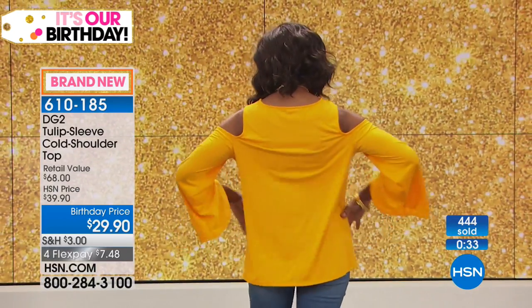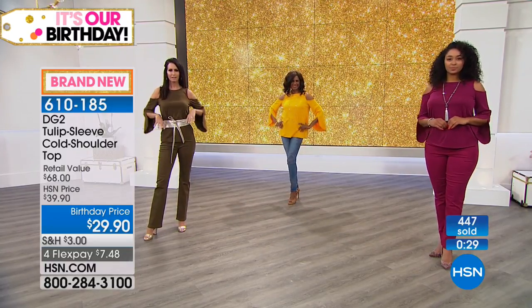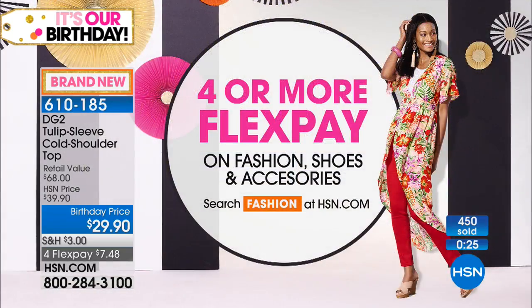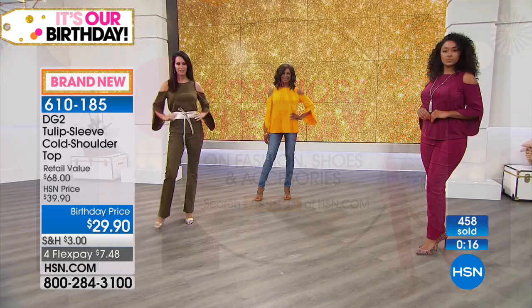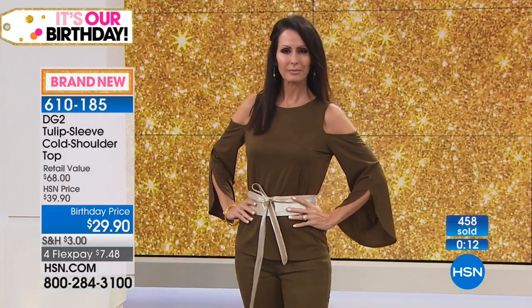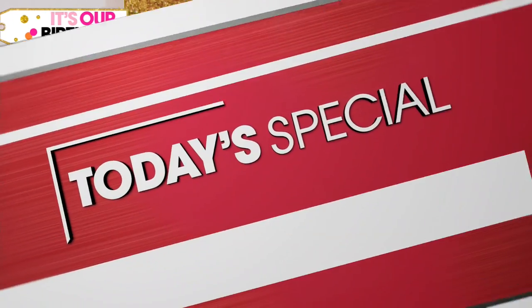Don't forget, we're wrapping up our final days of our 41st birthday month — it's a big long celebration. We have four or more flex on all fashion shoes and accessories today, and on all the Diane Gilman bottoms we have five flex today, which we've never done before on every single bottom. Stay tuned — I love her pencil skirt that's coming up.